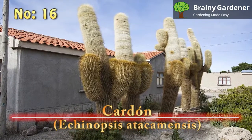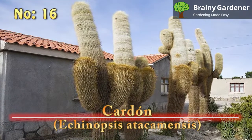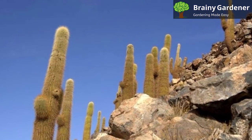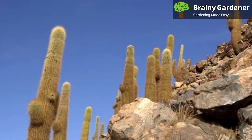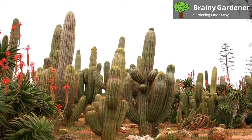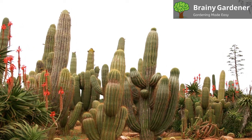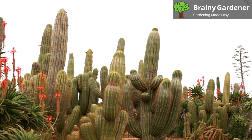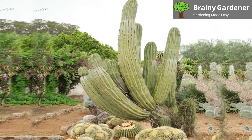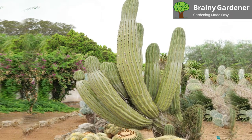16. Cardón (Echinopsis Atacamensis). The Cardón is a tall, branching, columnar cactus that's native to Bolivia, Chile, and Argentina. It can grow up to 33 feet in height and has a main trunk with a diameter of about 30 inches. It has a tree-like growth habit, giving off branches from the main stem. Wild specimens often look like candelabras, but the branches rarely stay the same height — some get much taller than others. The spines of the Echinopsis Atacamensis are short, thin, and relatively harmless. The main attraction of this plant is its flowers, which appear along the length of the plant in summer.